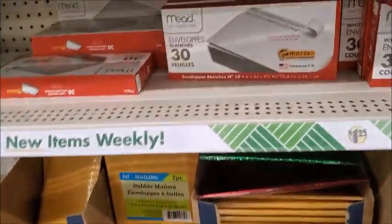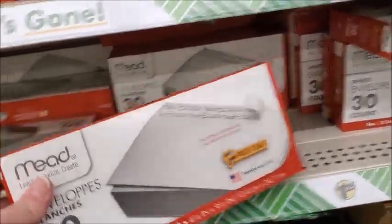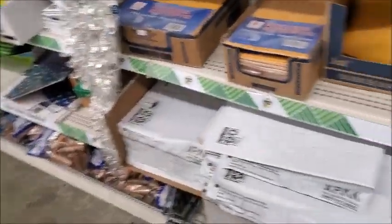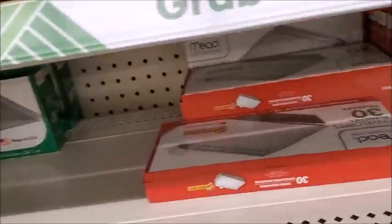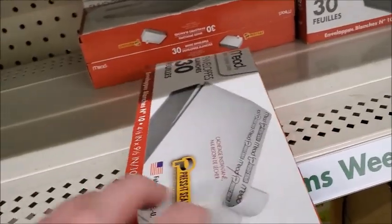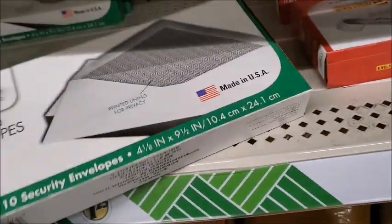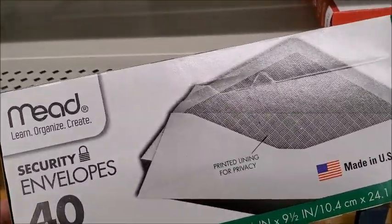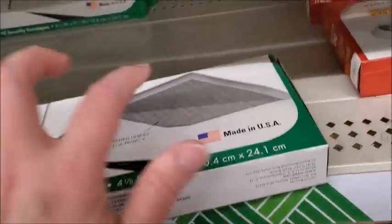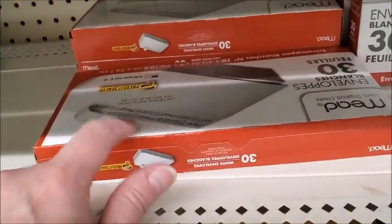All right, so I need to get some of these envelopes. There's 30 in there. So these have the sticker seal, and there's 30, but where you have to lick the edge, you get 40 — so this would be the better deal. The problem is sometimes the stickiness doesn't work really well, so I guess this is really the better one.